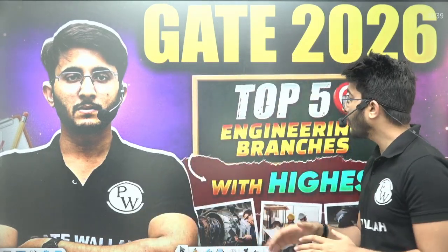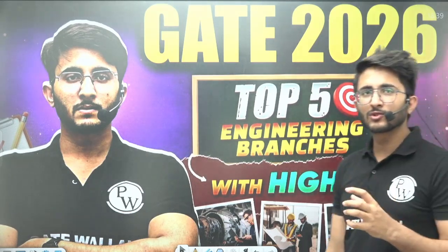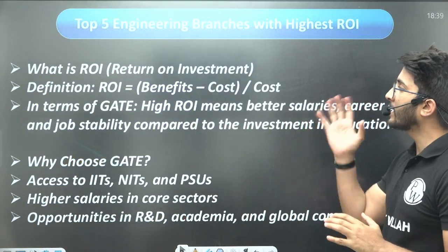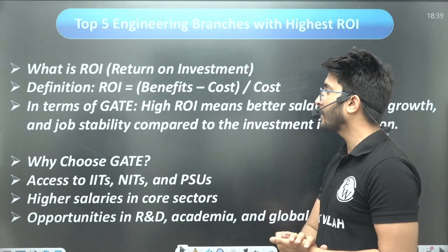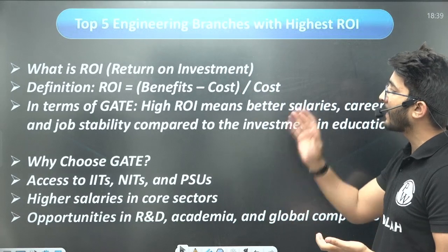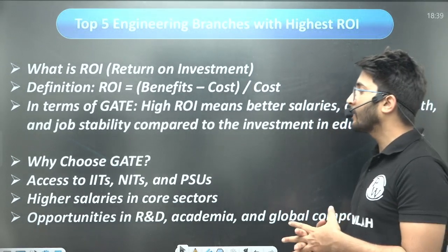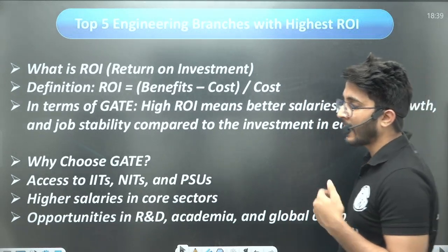Many students get confused about what ROI means. ROI stands for Return on Investment — it means how much benefit you will get from a particular engineering branch divided by how much cost you need to invest. In terms of GATE, high ROI means better salaries, career growth, and job stability compared to the investment in education.